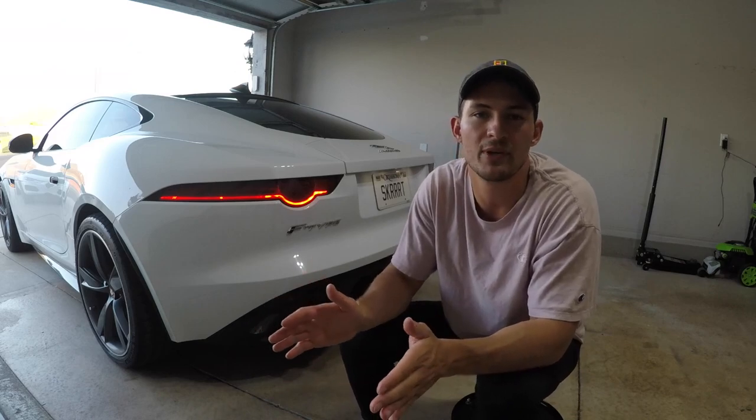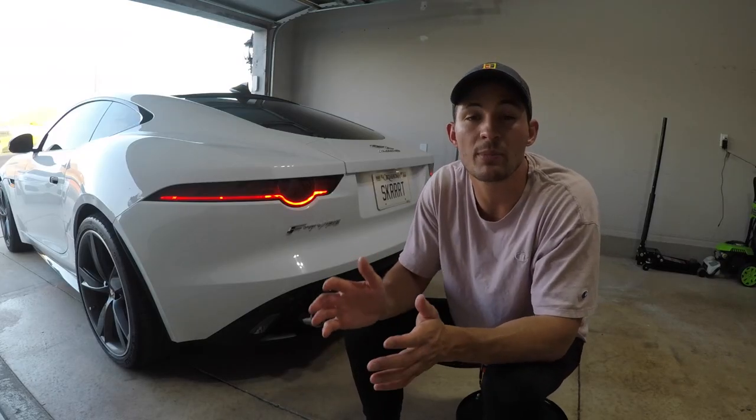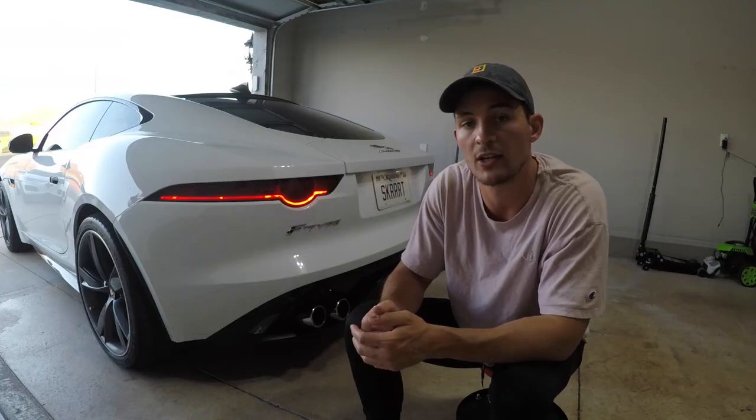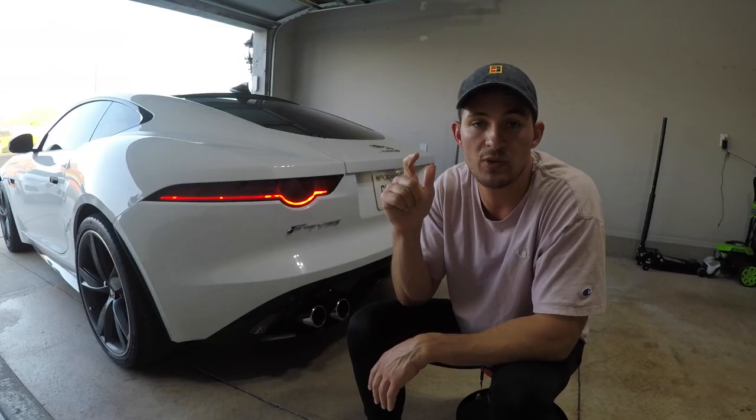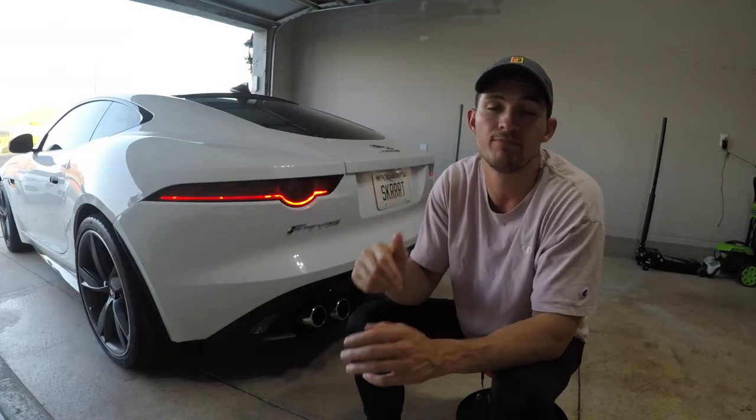If you guys haven't seen my reliability video about the F-Type, go ahead and click up here and check that out. What I'm going to do now is show you what it sounds like in comfort mode, what it sounds like with the button press, and what it sounds like in dynamic mode. Enjoy!